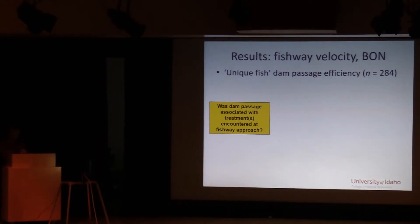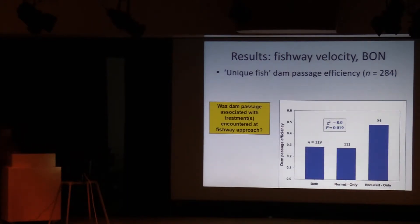The final metric is dam passage efficiency for unique fish, because ultimately we care about whether individuals pass — not necessarily whether they pass on any specific attempt. This asks: was dam passage associated with the treatments a fish encountered at their fishway approach? There are three categories: exposed to both treatments, normal only, or reduced only. Fish that encountered only the reduced treatment showed a nearly 20 percent increase in dam passage efficiency. This is a very promising result that we'll explore more rigorously, but it is a good indicator.